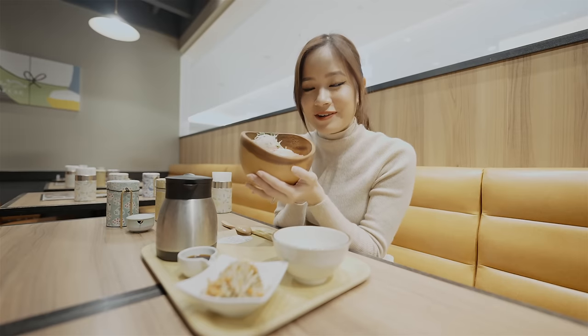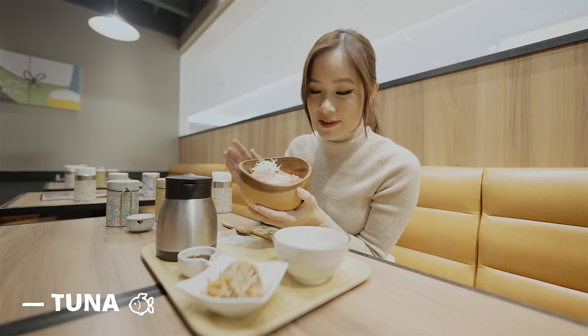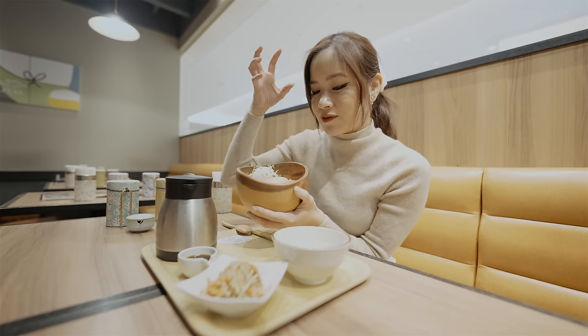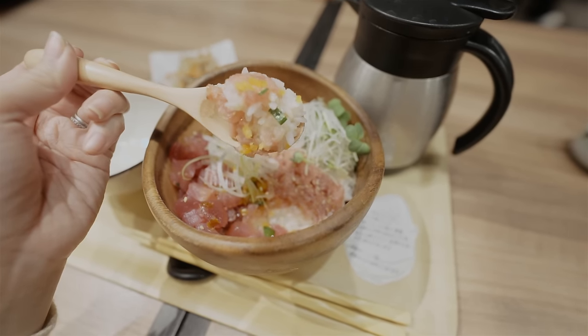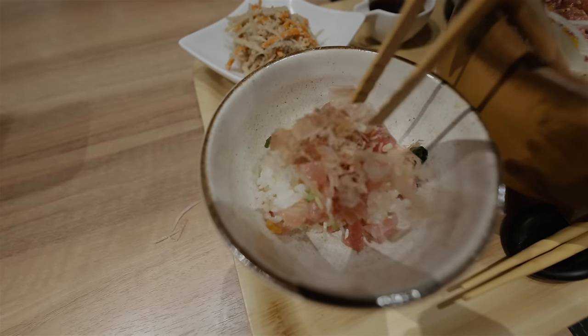My first meal is two types of Maguro, which is tuna. What I'm going to do first is eat some of the tuna, and then put the rice into this bowl and pour the soup into it — that's going to change the flavor completely. We can also add some seaweed and katsuwo to the soup.